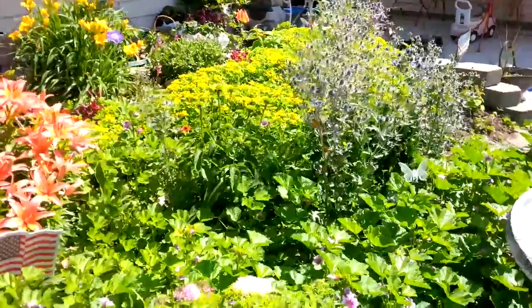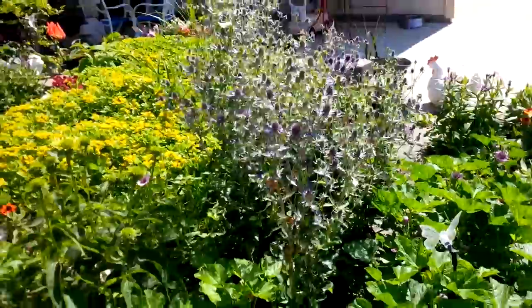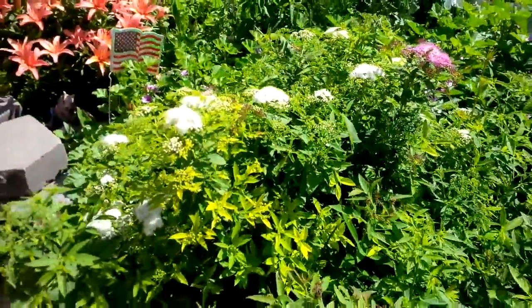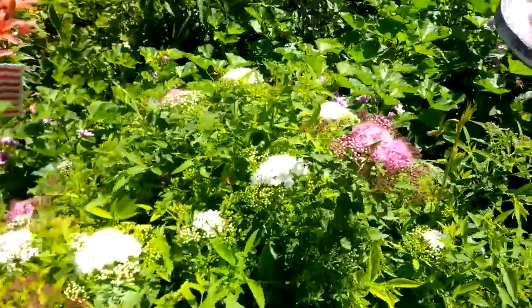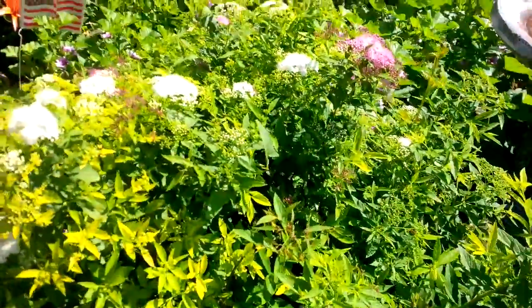Those blue flowers are called sea holly — these tall ones right here. Grandma's got more to plant, and this bush is a peppermint spirea. It has two colors of flowers on it. See the white ones? And it's got pink ones on the same bush. See the pink flowers?